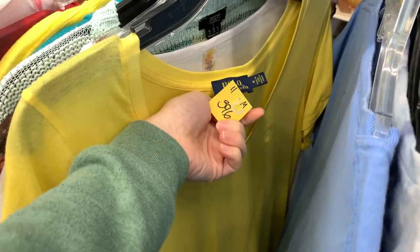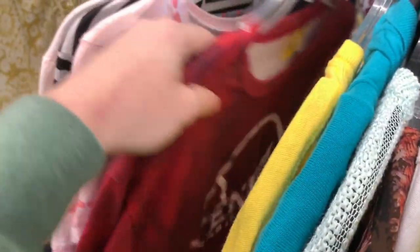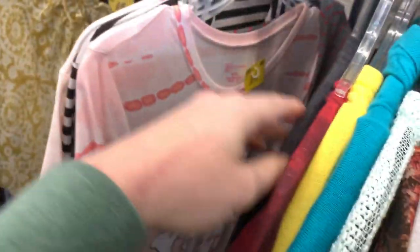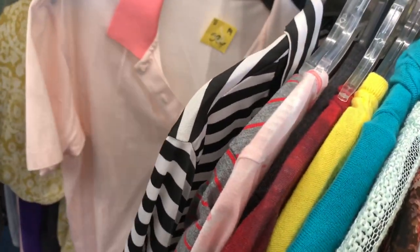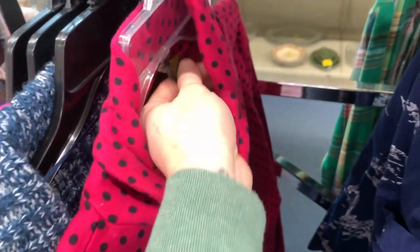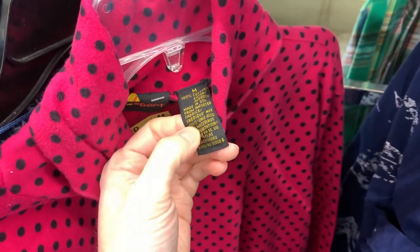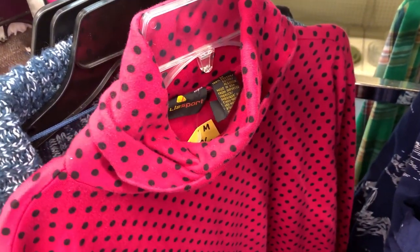$3.96 for a t-shirt — I would totally pick that up at the bins but I'm not paying $4 for it here. Everything's super packed in, so the fact that they're not pricing things to move is interesting. I almost got this vintage piece from the 80s — it reads red on camera but it's actually a bright hot pink. I'm kind of regretting not buying that.